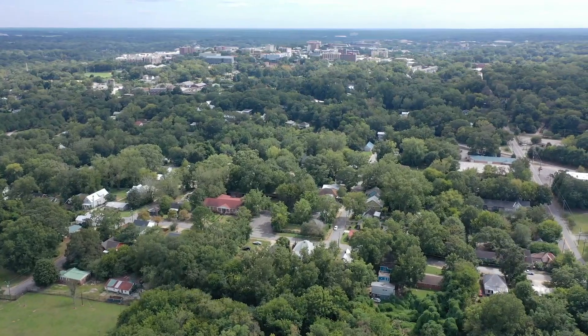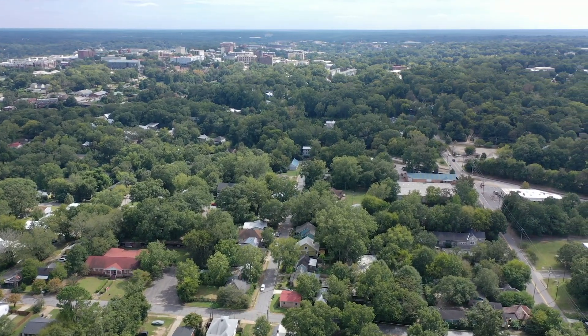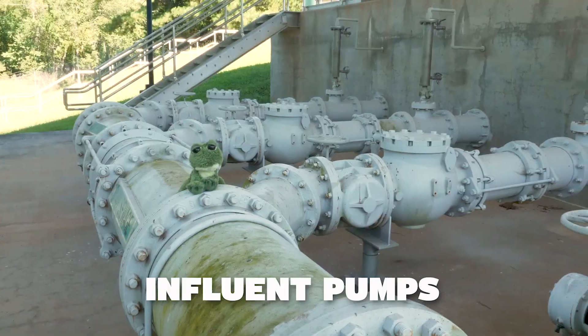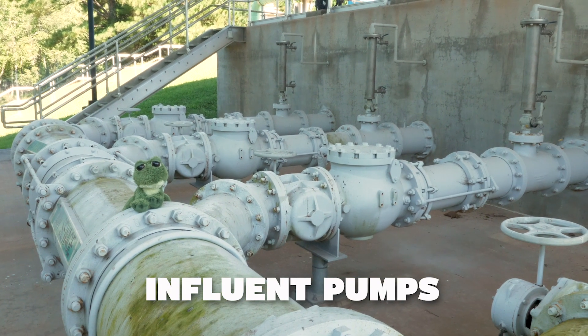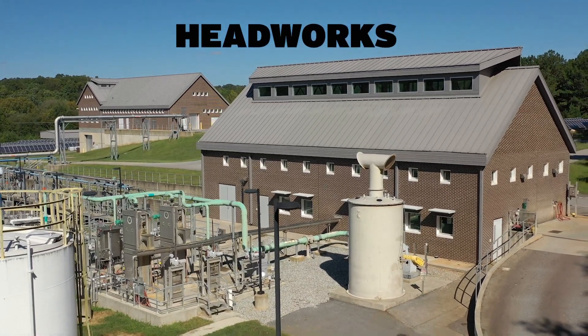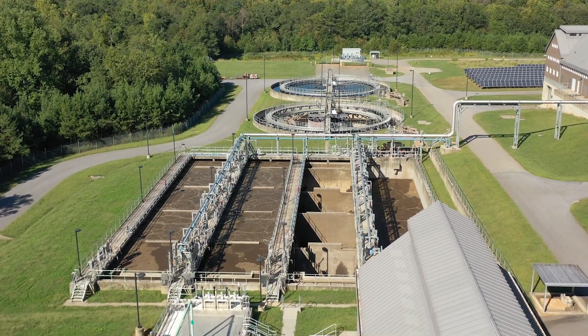The water flushed from homes, buildings, and businesses throughout Athens travels through our sanitary sewer system and arrives at the influent pumps. The pumps force the water up to higher elevation at this building called Headworks. And from there, we let gravity do the work to move our collected water through the rest of the process. Yeah! Gravity!